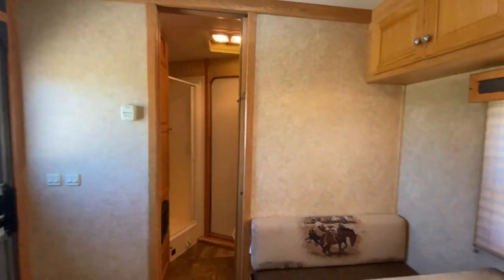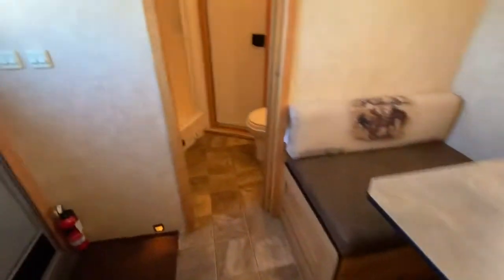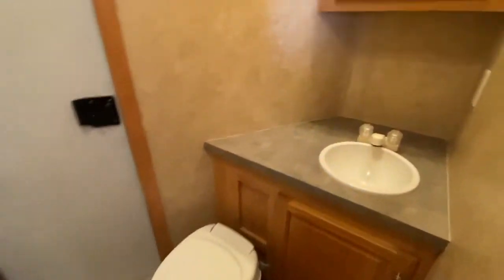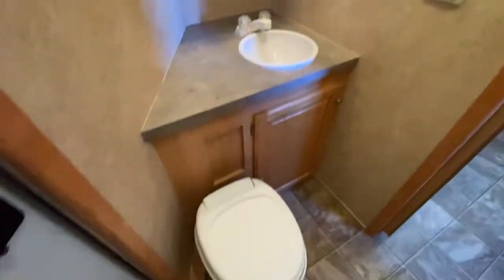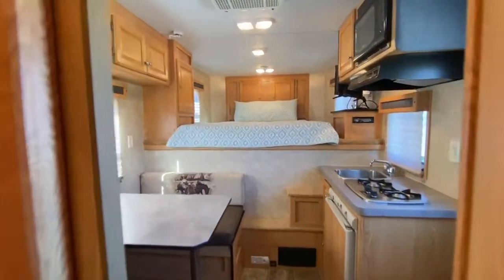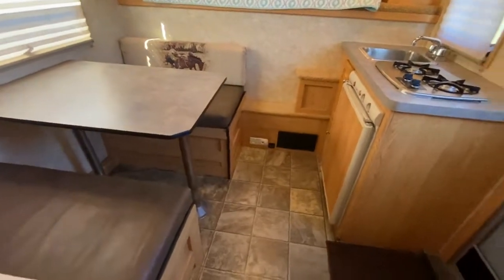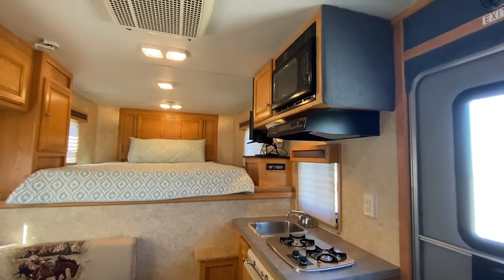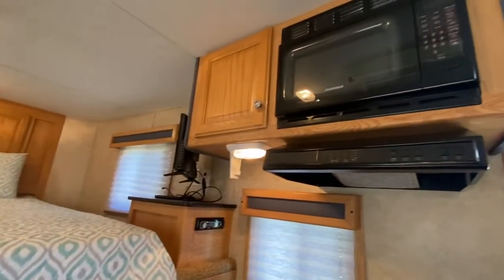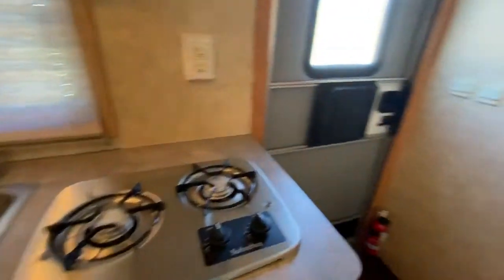It's a good size being an 8 wide. It has a good size bathroom with a wardrobe-style cabinet to your left, corner shower, sink and vanity. It does have a walk-through door. Interiors are good, no issues. Air conditioning, and it does have a propane furnace that's separate. It does have a microwave. Good size LQ.